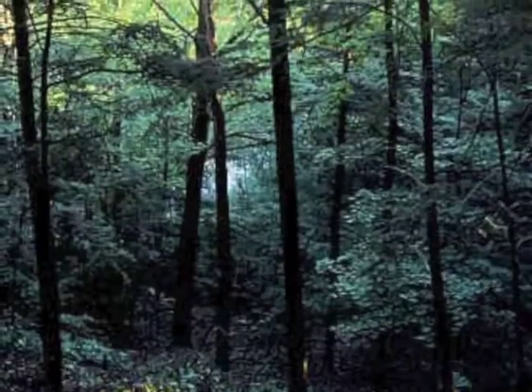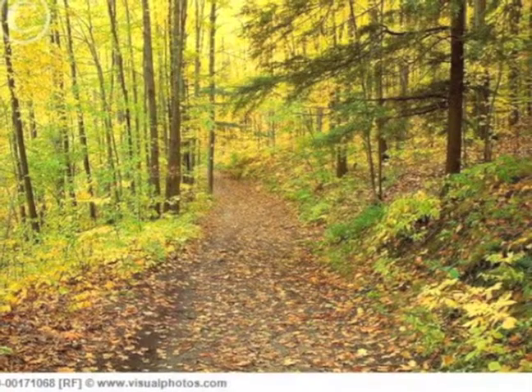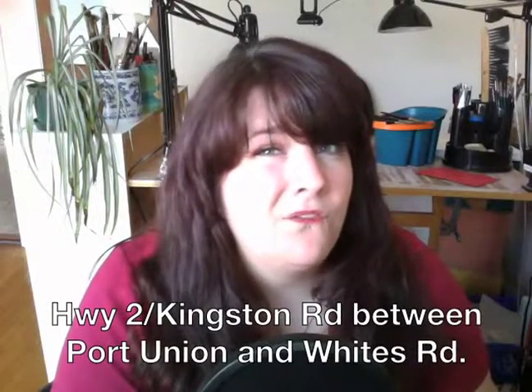Rouge Valley — it's gorgeous. There's some escarpment stuff going on there, it's a huge valley. Same thing — trails, nature. That's up Port Union Road and Highway 2. And that's Twin Valleys — I'll put a link. We'll map all this stuff out too.